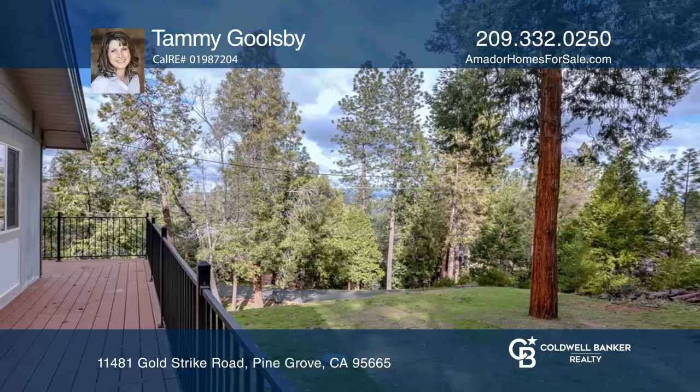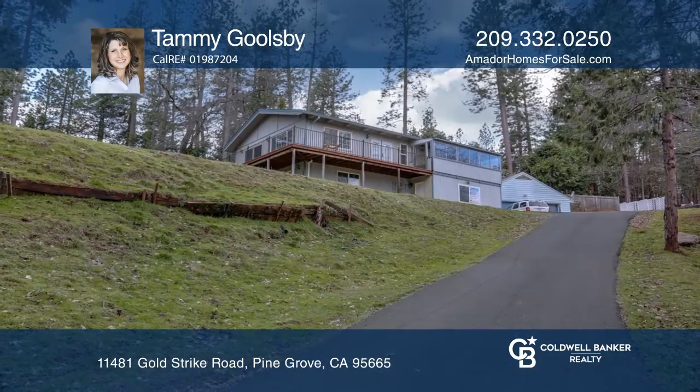The back deck overlooks an expansive backyard. Contact Tammy Goolsbee for more details.